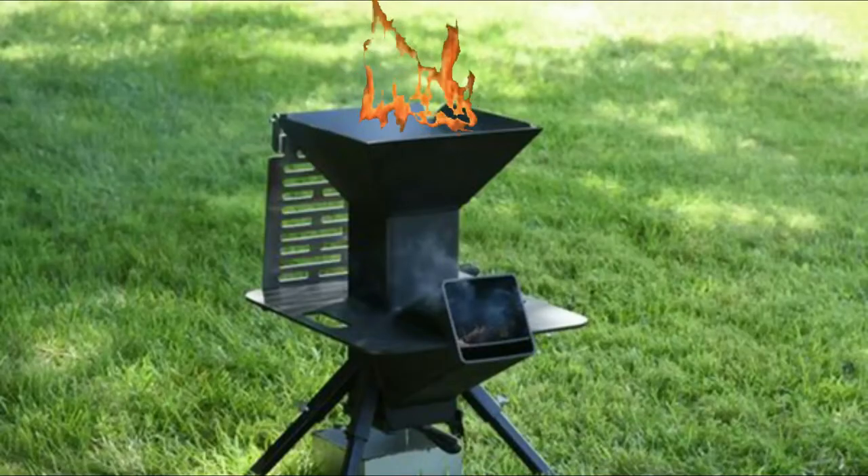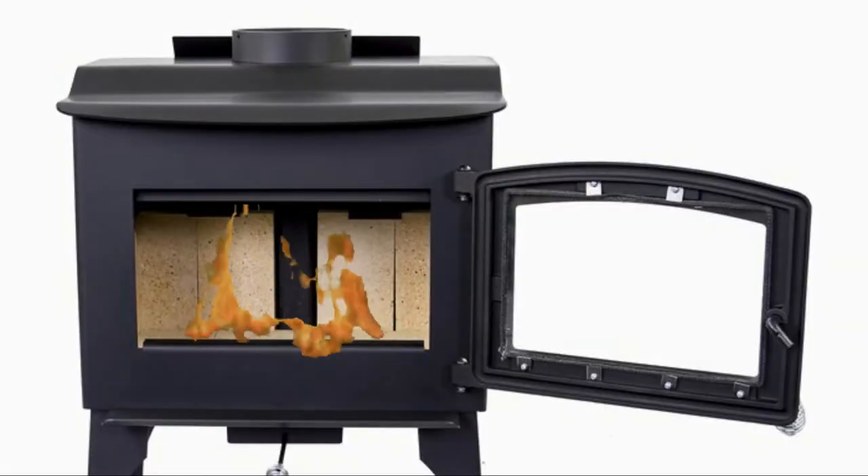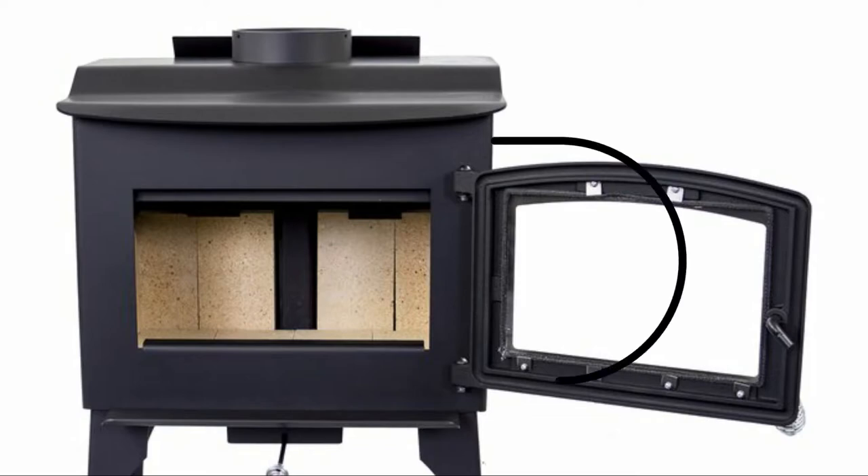Another difference between radiant heat and convection heat is the dissipation of heat when you run out of fuel. When a rocket stove runs out of fuel, the heat will quickly dissipate. When a wood-burning stove runs out of fuel, the heat will remain for an extended period of time. The reason for this is that a wood-burning stove retains heat while a rocket stove transfers heat to a cooking surface.